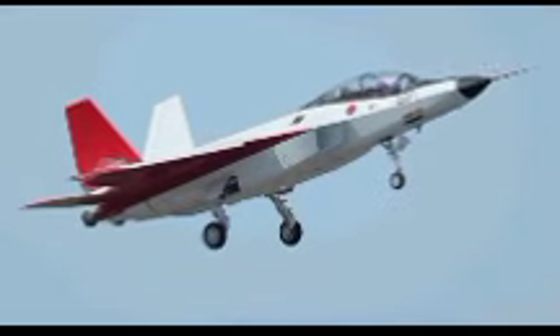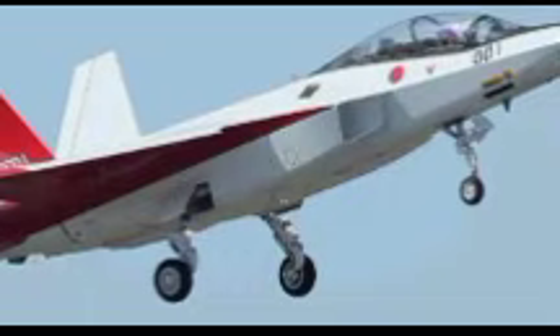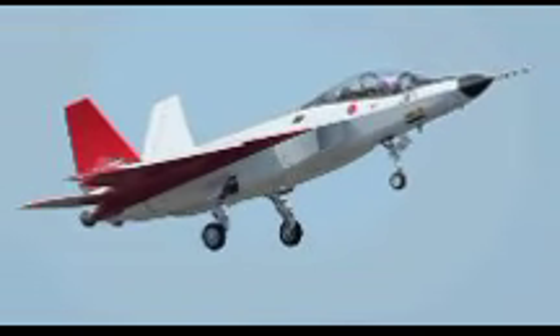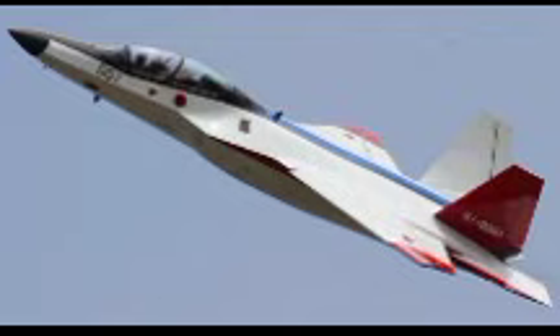The aircraft also boasts advanced avionics and flight control systems essential for modern combat scenarios. It features fly-by-wire technology, allowing for precise control and stability during complex maneuvers. Additionally, its integrated sensor fusion capabilities enable the pilot to have superior situational awareness by combining data from multiple sources such as radar, infrared sensors, and electronic warfare systems. This ensures that pilots can detect, track, and engage targets more effectively in highly contested airspaces.